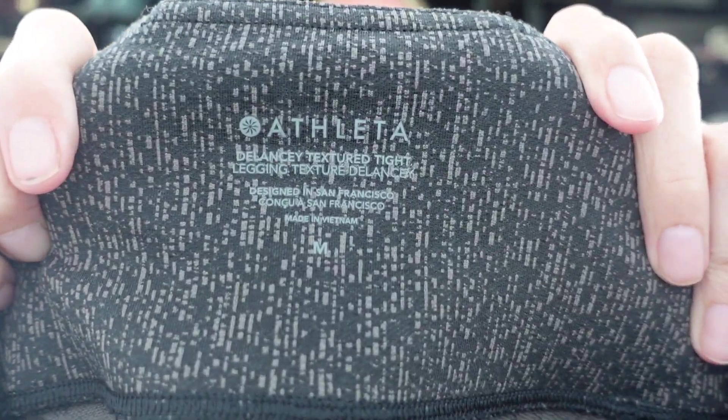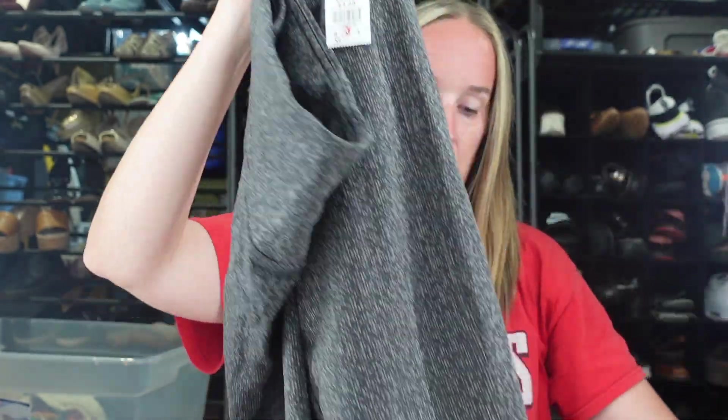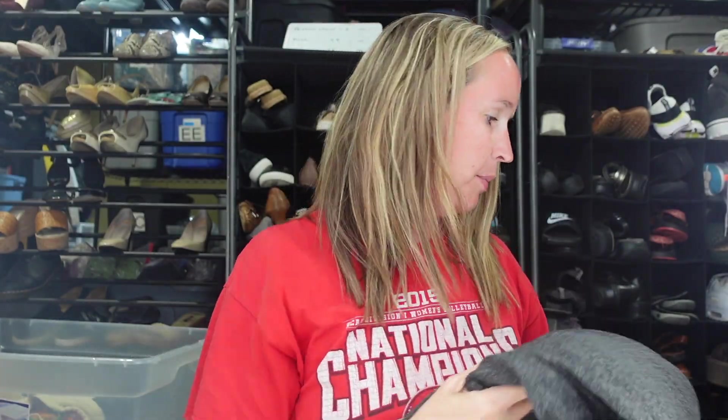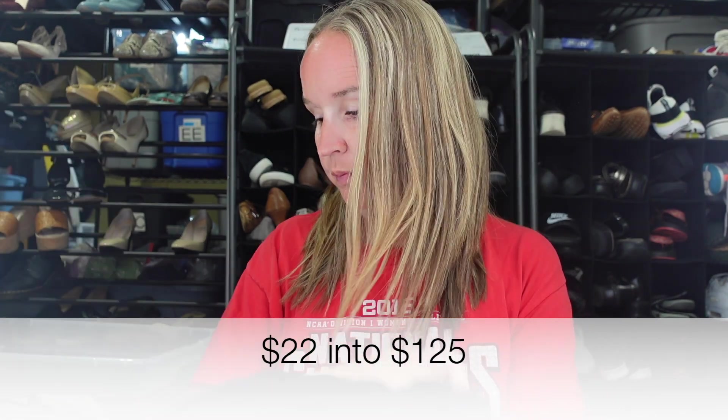Next we have a pair of Athleta leggings — the Delancey Textured Tight in a size medium. I am being really picky with my Athleta. I did look up comps before I got these at the store because I wanted to make sure this is something that's going to sell fairly well. I paid $4 for these leggings and I think the comps were between $30 and $40. I gave a lot of my Athleta to Clothes Mentor and they took basically all of it.